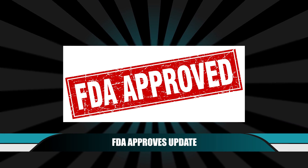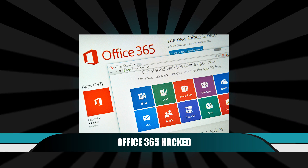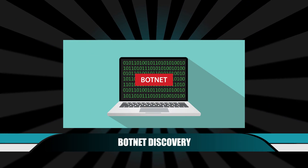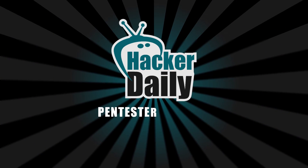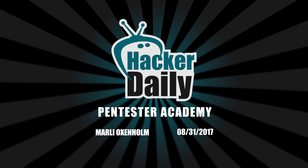FDA approves firmware update for pacemakers, important information for users of Microsoft Office 365, and a botnet discovery on Android devices. This is Hacker Daily for Thursday, August 31, 2017, and I'm your host, Marley Oxenholm.